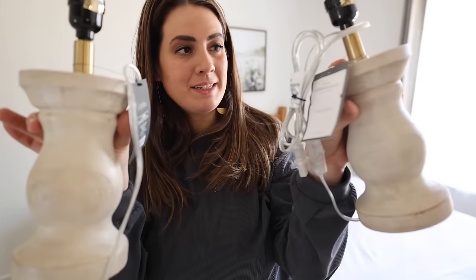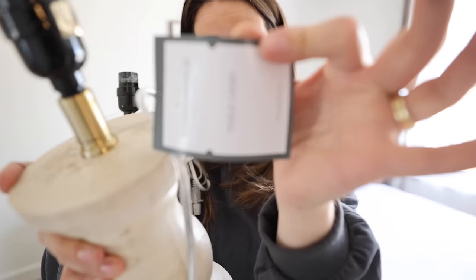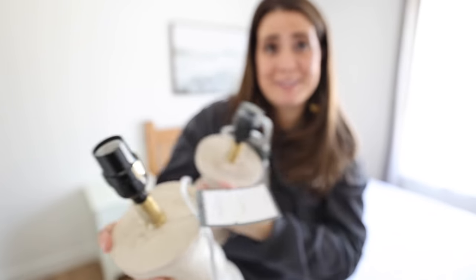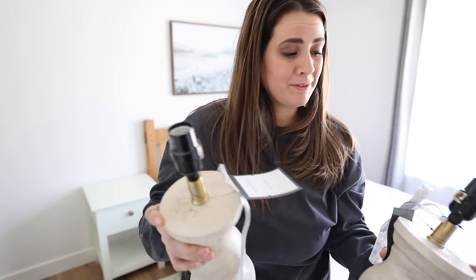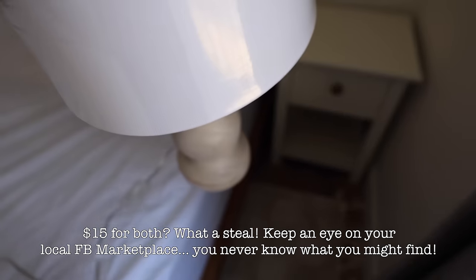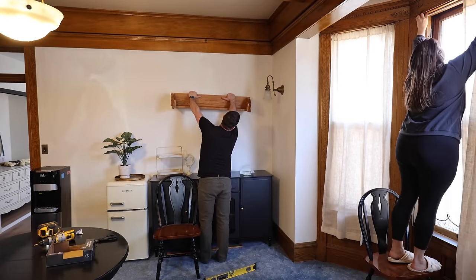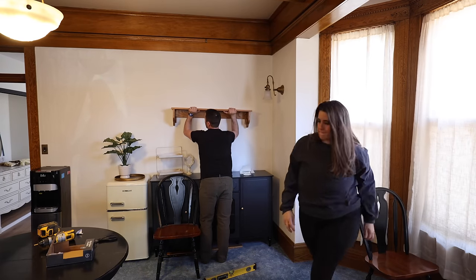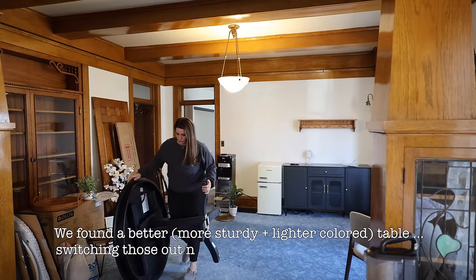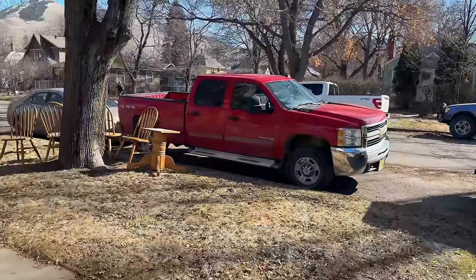On the nightstands we're going to put these little lamps — they're actually the Target brand but she found them on Facebook Marketplace for maybe $15 to $20 for both of them. We also found this shelf from a local furniture thrift store for only $10 — I really wanted to add a shelf in here to style some decor, make it feel cozy, and help bring your eye up on this blank wall. While my brother was hanging that up, I worked on the curtains.